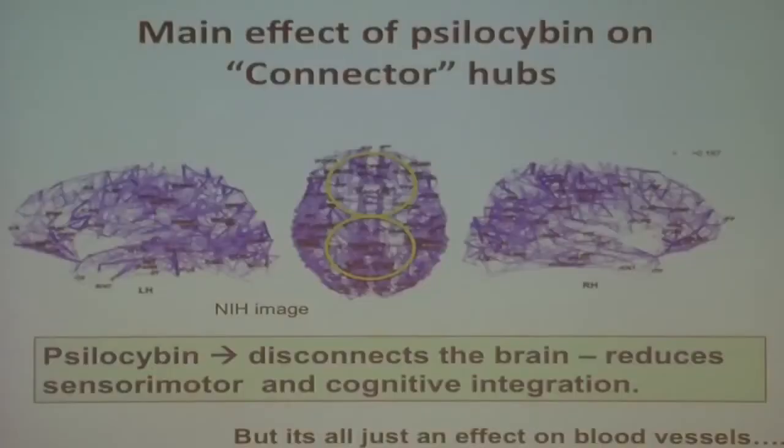So psilocybin dampens down the parts of the brain which orchestrate and regulate cortical function, and lets the brain therefore do its own thing. It kind of liberates the brain. Under psilocybin you're seeing brain activity that isn't constrained in the normal way. And we thought that was really interesting.